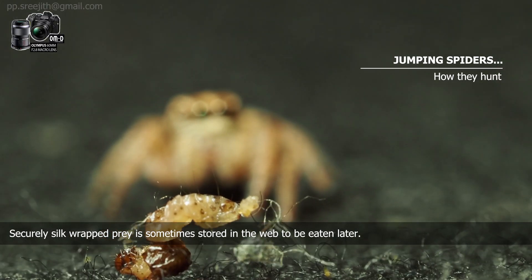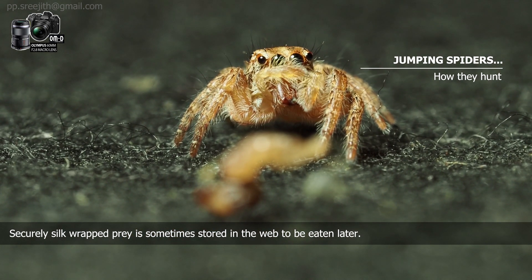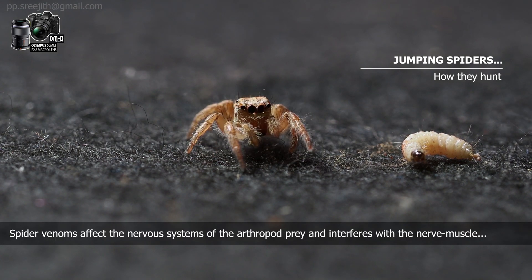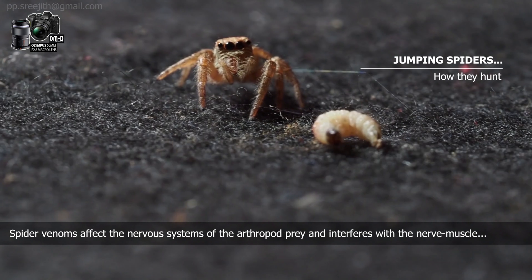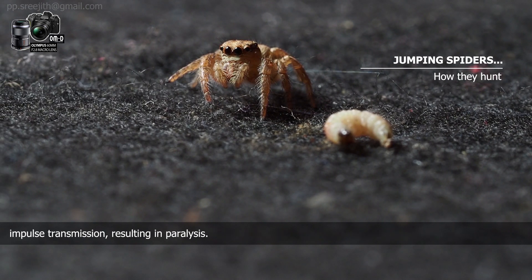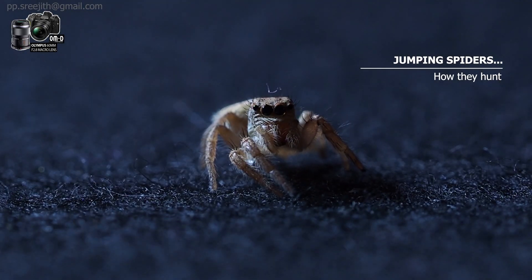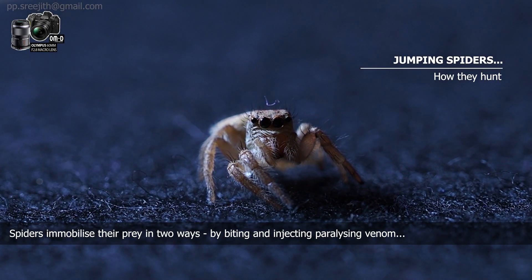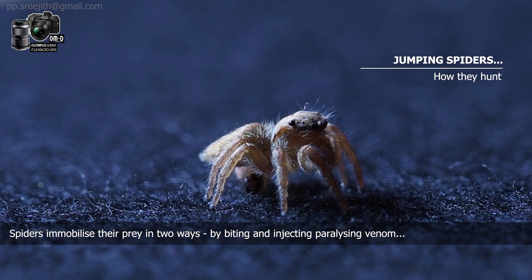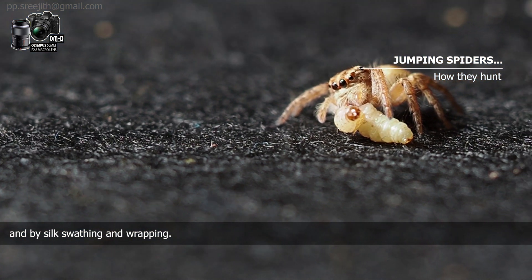Silk-wrapped prey is sometimes stored in the web to be eaten later. Spider venom affects the nervous system of the arthropod prey and interferes with nerve-muscle impulse transmission, resulting in paralysis. Spiders immobilize their prey in two ways: by biting and injecting paralyzing venom, and by silk swathing and wrapping.